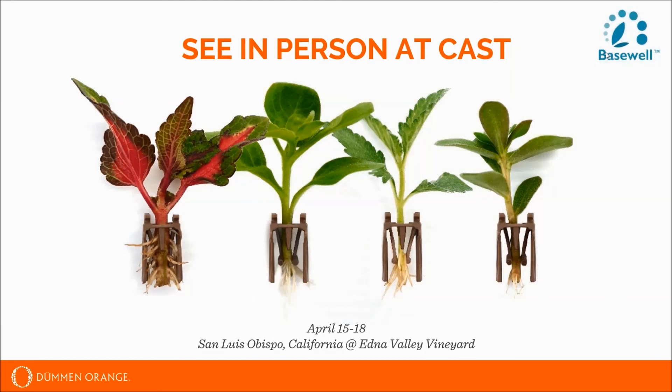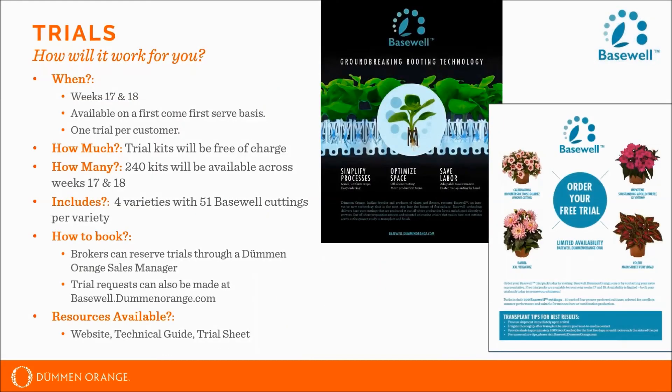Thank you so much, Kate, and thank you everyone for joining us today. For any further questions, I would highly recommend reaching out to your regional sales manager or emailing the Basewell email address that Kate had up on the screen. This will conclude the webinar and announcement — have a wonderful rest of the day.